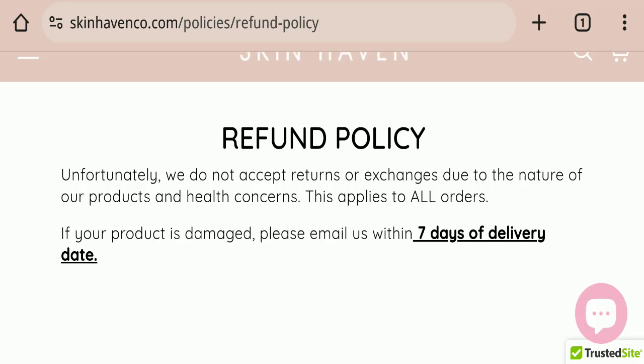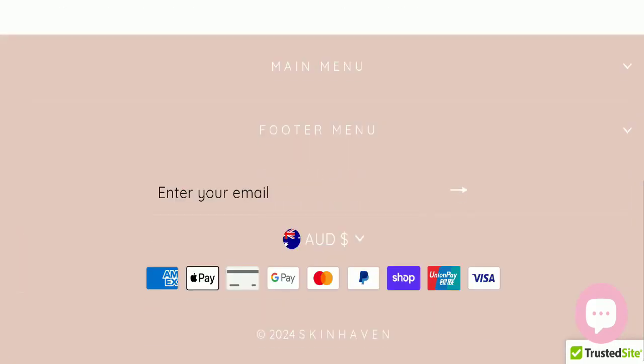For return and refund issues, please check our description area where you will find links to help you save your money. Regarding Skin Heaven reviews, this website has not received any customer reviews yet, which is a very negative sign. The trust index score of this website is 86, which is good, and the business trust ranking is 100, which is great. However, the content quality appears to be somewhat plagiarized.